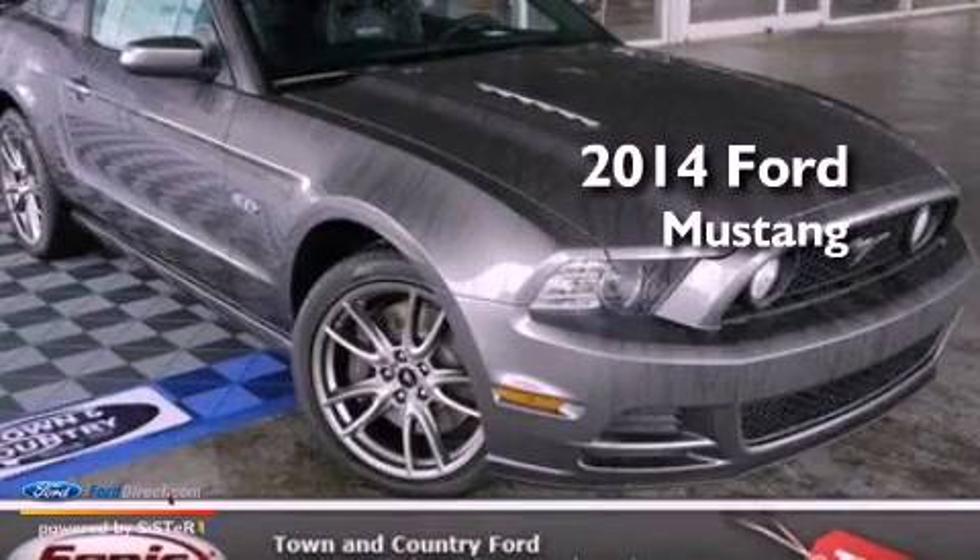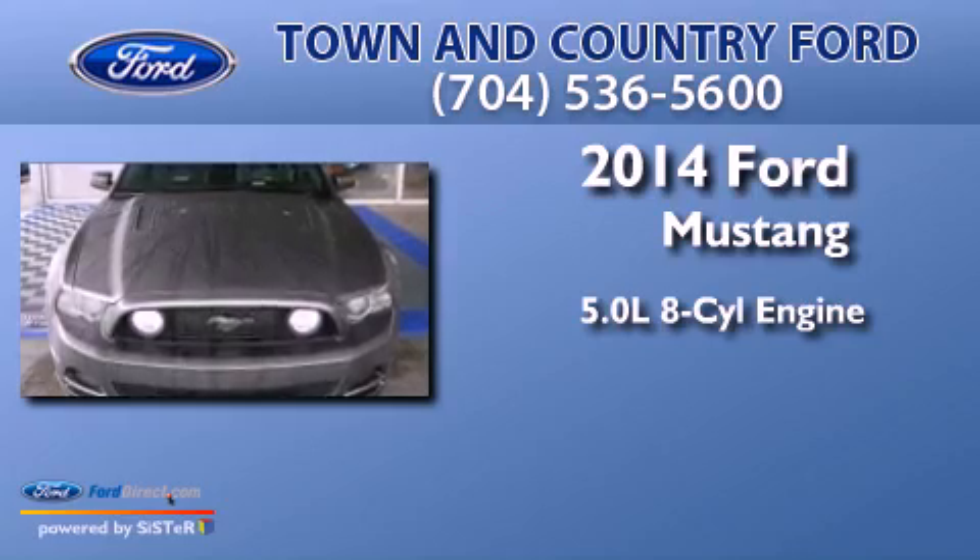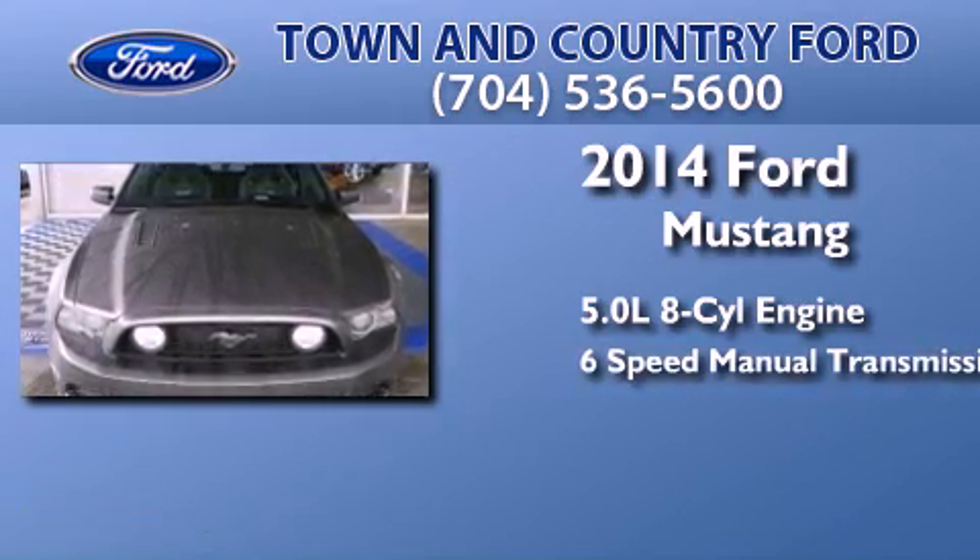This is a brand-new 2014 Ford Mustang. It has a 5.0-liter 8-cylinder engine and a 6-speed manual transmission.